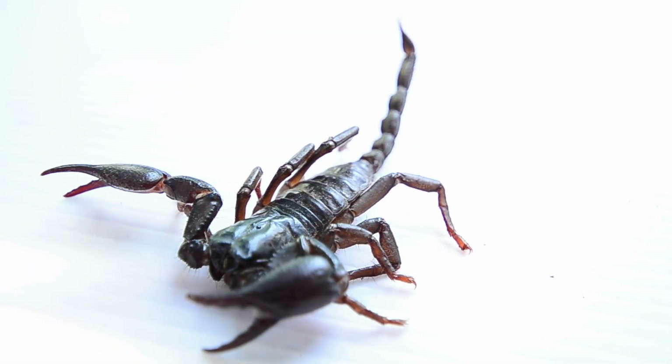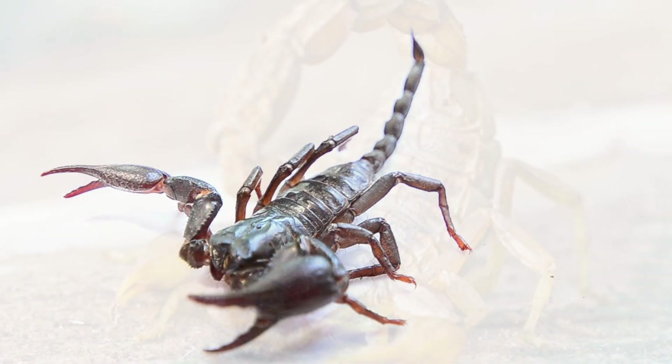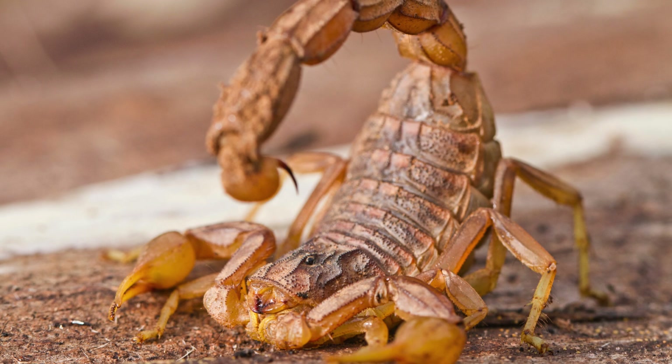Imagine a bug that lives underwater with a built-in snorkel. That's the water scorpion. It grabs tiny fish with its front claws and breathes through a long, pipe-like tail. Creepy? Yep. But brilliant.